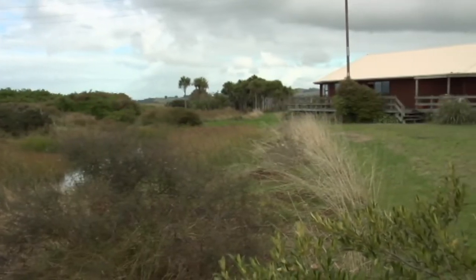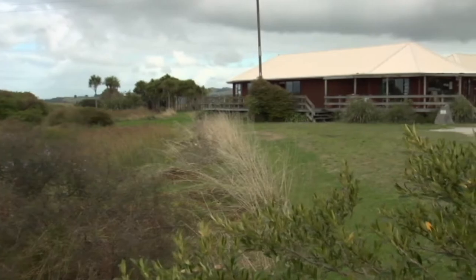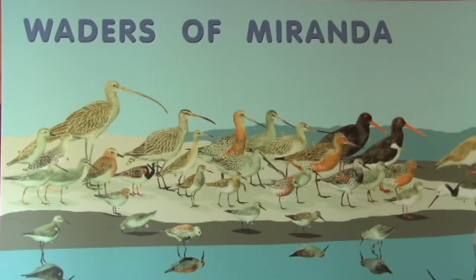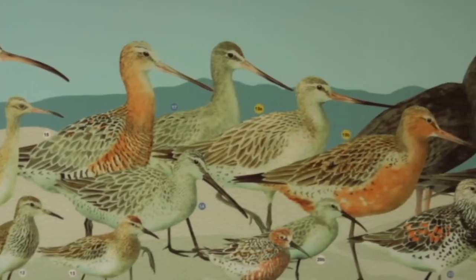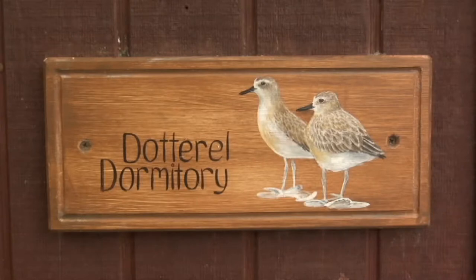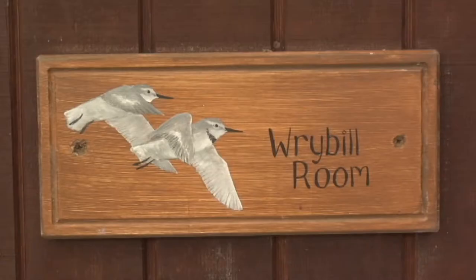What does the Miranda Shorebird Centre have to offer visiting birdwatchers? Primarily we run an information centre so that we can give people information about where the birds are and what we've got around. We run a regular sightings board — species that have been seen recently. We've also got places for people to come and stay, which is a good option for people who want to come and spend more than one tide.